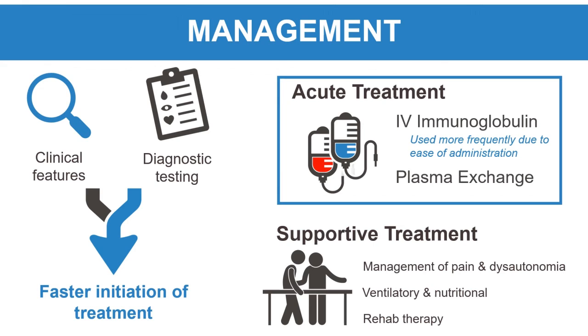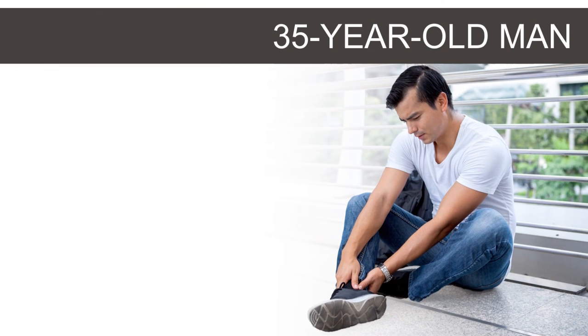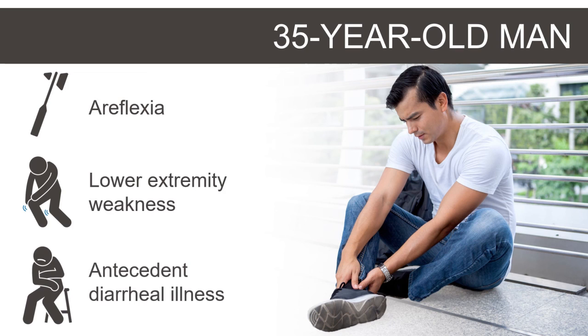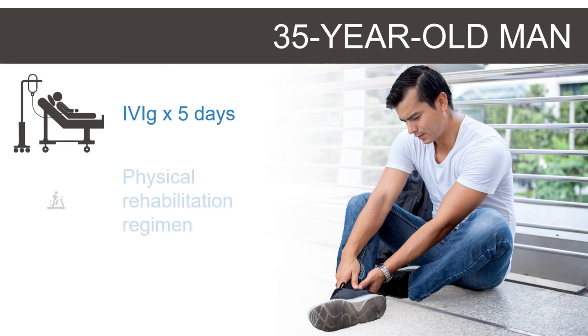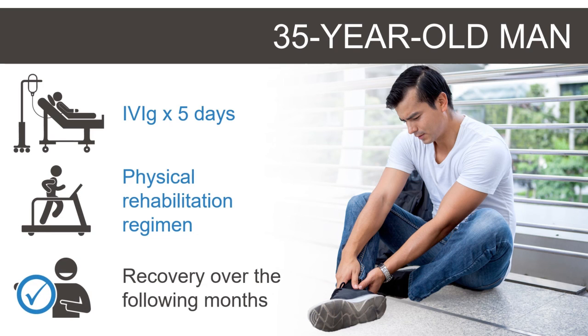Some patients experience incomplete recovery with residual neurologic symptoms. The patient in our case displays key features of GBS, including areflexia and loss of motor strength most prominent in the lower extremities, following a diarrheal illness. He was treated with a course of IVIG followed by regular physical therapy, resulting in gradual neurologic recovery over the next few months.